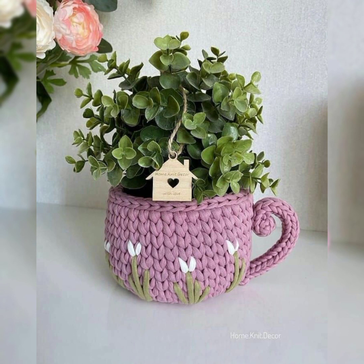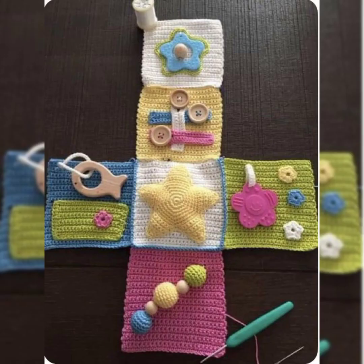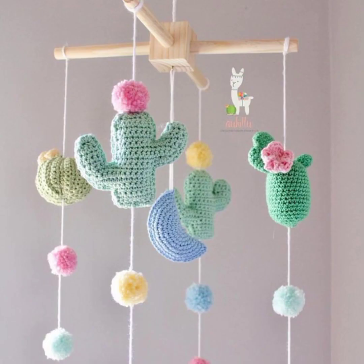All the designs are really amazing and eye-catching with amazing color combinations and stitches. If you like this collection, please share these videos with your friends so they can also use these ideas. Go to my channel — you will find hundreds of ideas of crochet for all kinds of things like flowers, table mats, and more.